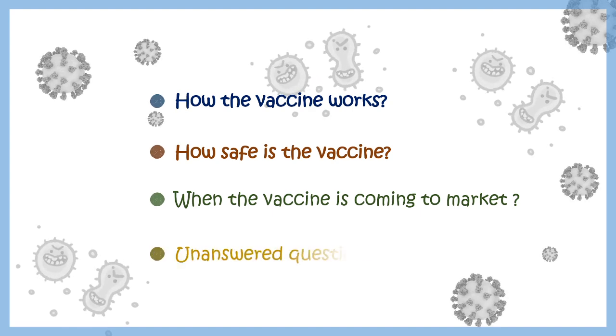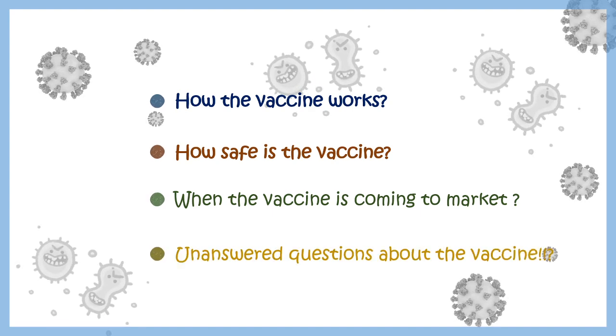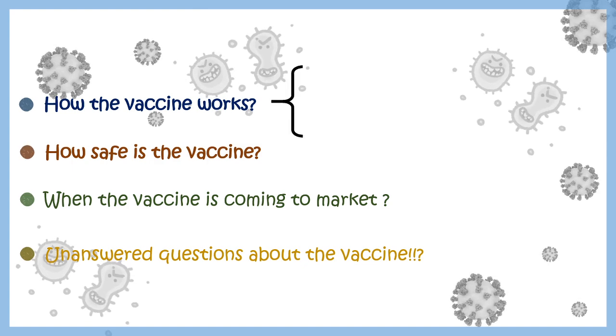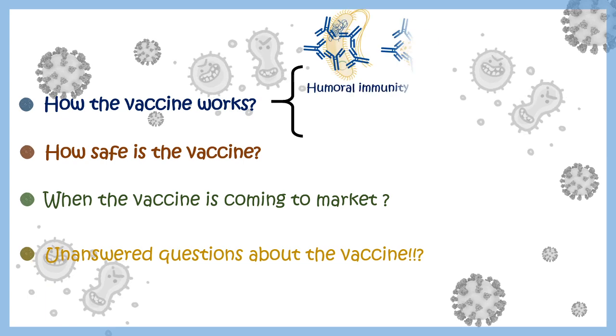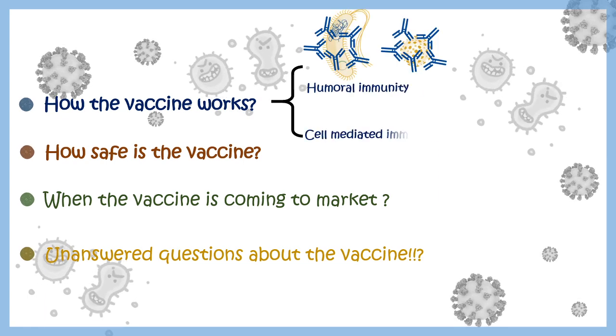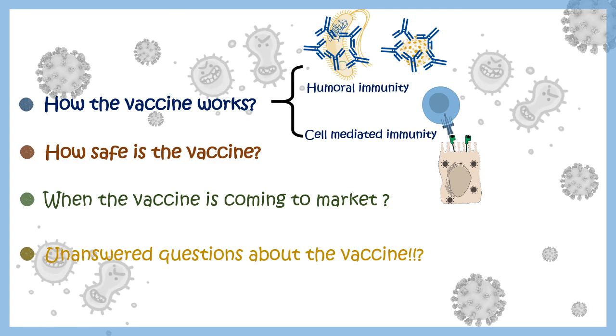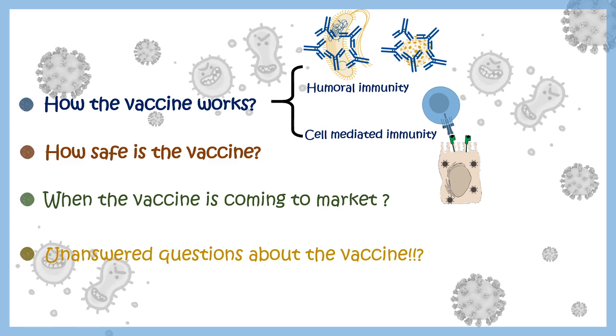We'll also cover the unanswered questions about this vaccine. How does it work? Simply, it activates both our humoral and cell-mediated immune responses, augmenting both kinds of immune response. How safe is it? Based on the clinical results, it's pretty safe.